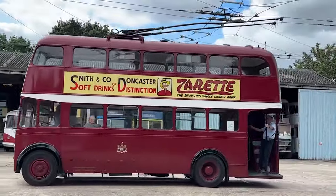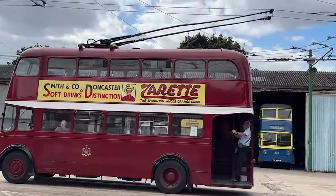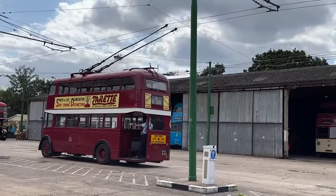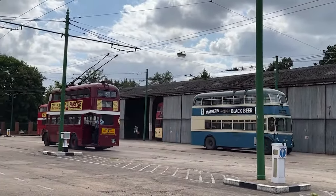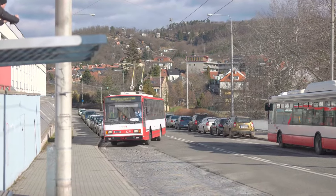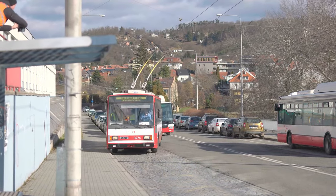Trolleybuses are and have been an integral part of many public transport systems around the world. In this video, we'll take a look at this mode of public transport, how it works, what are its advantages and disadvantages, and how they are coming back to cities which have ditched them in the 20th century.